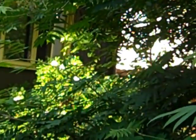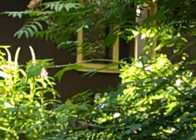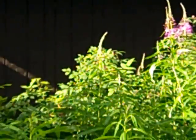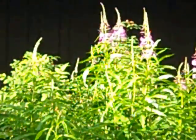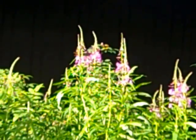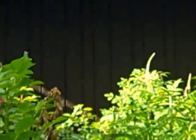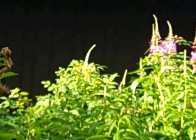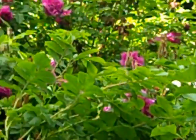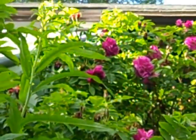Those are roses over there. And the fireweed is obviously doing great too. We have our own little batch of fireweed that we kind of support because we think they're so pretty. You can make jelly from fireweed, and you can make stuff from the rose hips too.